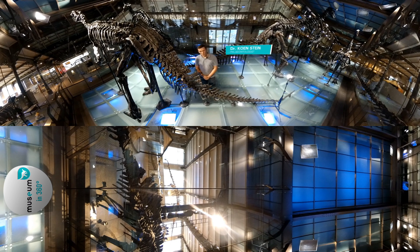Hello, welcome! My name is Kunstein. I'm a paleontologist and we are here at the Royal Belgian Institute of Natural Sciences for an exclusive look within the cage of the Bernissart iguanodons.